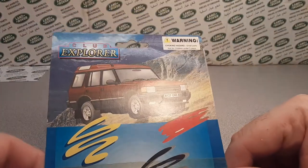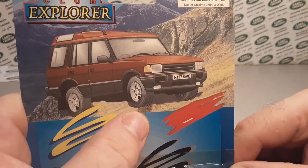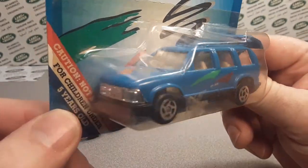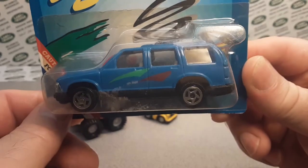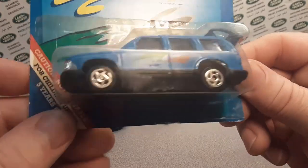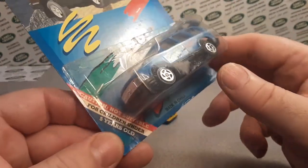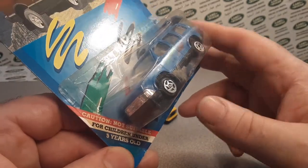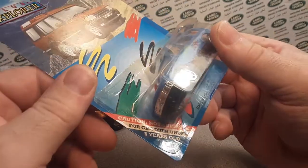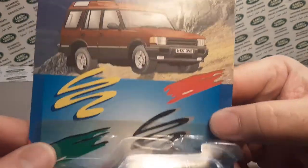Let's start with this carded one first — Club Explorer. Look at this nice Discovery on the card! Too bad it's not a Discovery on the card name-wise. I bought this just for the card. I didn't pay a lot — this was at a dollar junk store, a clearance and closeout place. The guys I bought it from are out of business now.